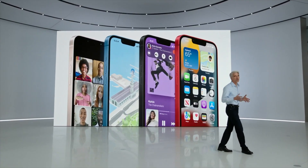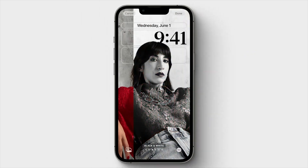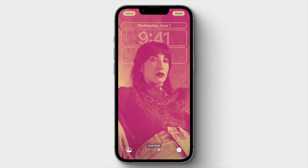Last week, Apple announced its latest OS for the iPhone, iOS 16. In this video, I'm going to show you some of the cool things that have been added.